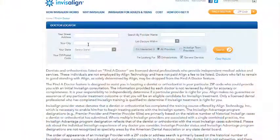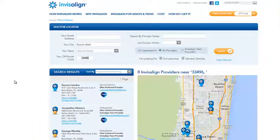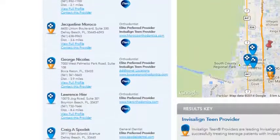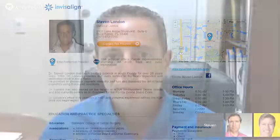I would recommend going on the Invisalign website first, because this way you can choose providers in your area that have a great deal of expertise and experience. In order for them to show up on Invisalign's website, they do need to do a certain number of cases. That would be the first step, and then you can look and see what their status is with Invisalign, and after that you can go to review websites to check up on that doctor's office.